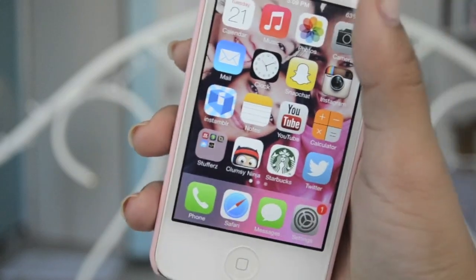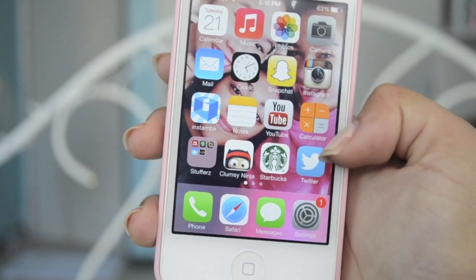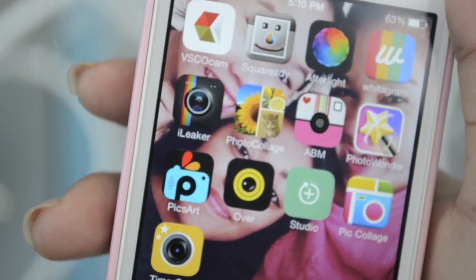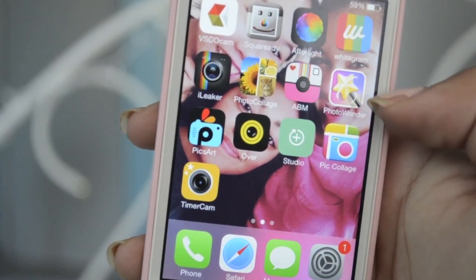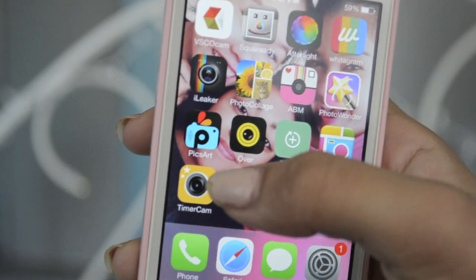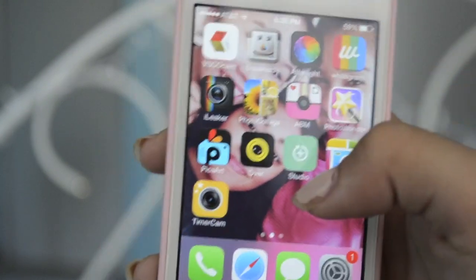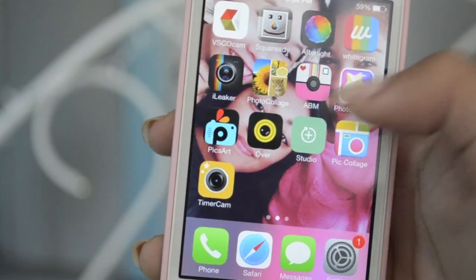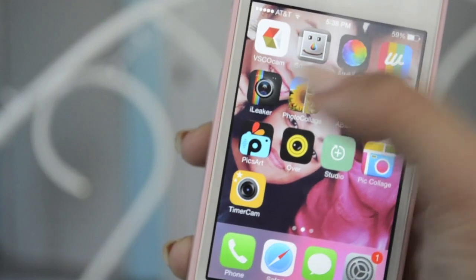I have Clumsy Ninja too — I just play it on the bus. And then I have Starbucks so I can get like free drinks and stuff, and the Twitter app. These are all my picture editing apps: ViscoCam, SquareReady, Afterlight, Wideagram, Eye Leaker, Photo Collage, A Beautiful Mess which has really good filters, Photo Wonder where you can get rid of a pimple, Pixar — that's kind of fancy, you have to get overlays and blend them — Over where you can put text, Studio which has cool overlays, PicCollage where the background is white and you can move things around, and Timer Cam to time your pictures. Mostly I use the top four or five.